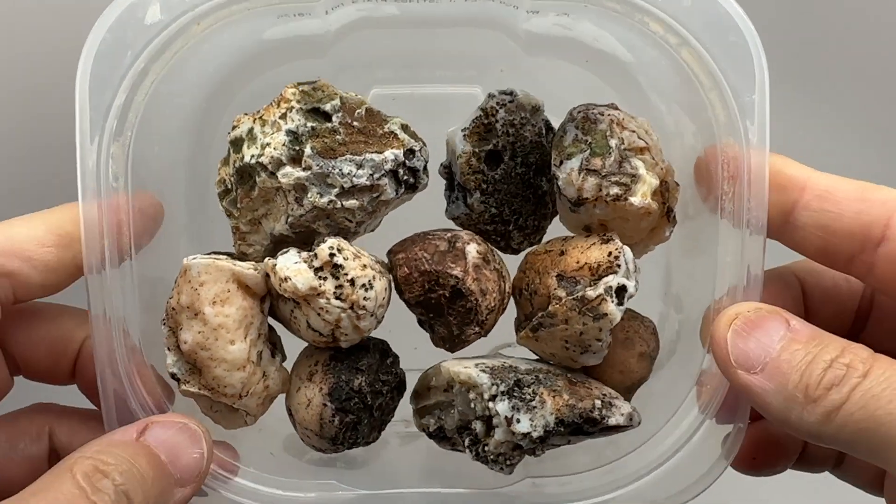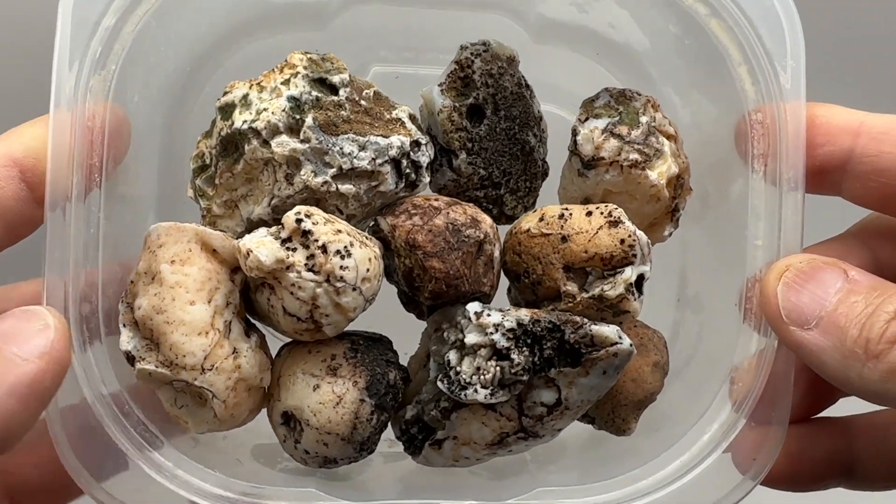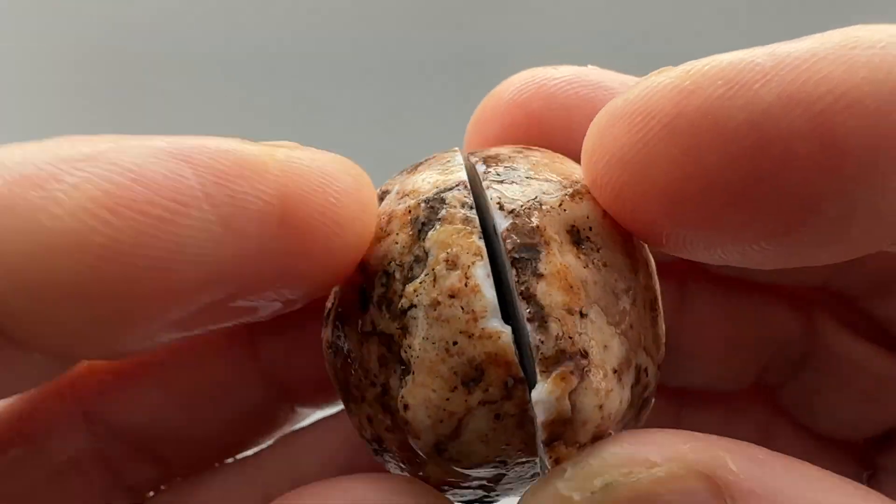Let's get these off to the saw, I'll get them cut, and we'll see what's in them. Be right back. All right, back from the saw — let's walk through them real quick.